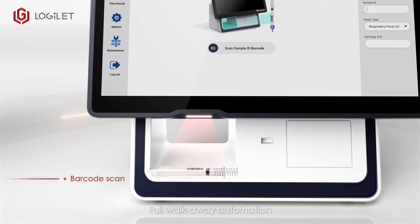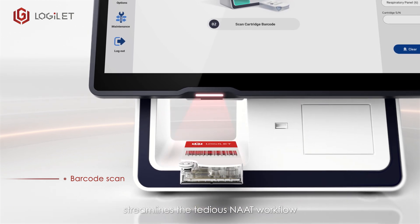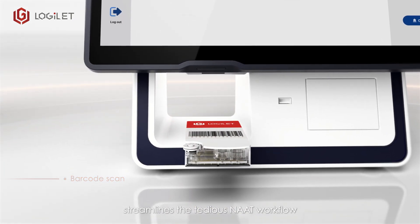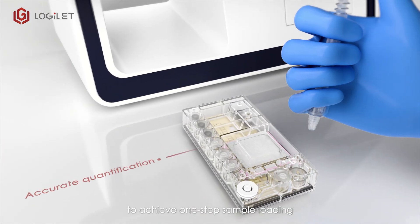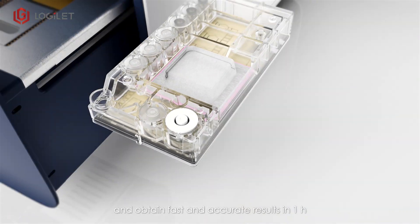Full walk-away automation streamlines the tedious NAAT workflow to achieve one-step sample loading and obtain fast and accurate results in one hour.